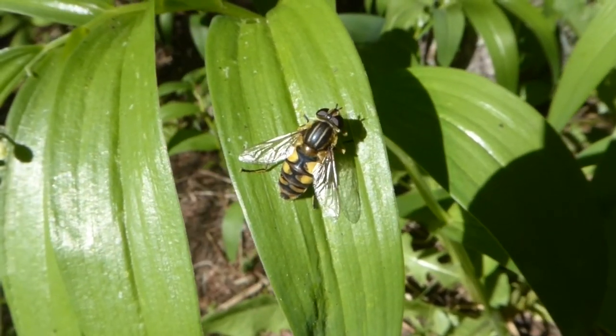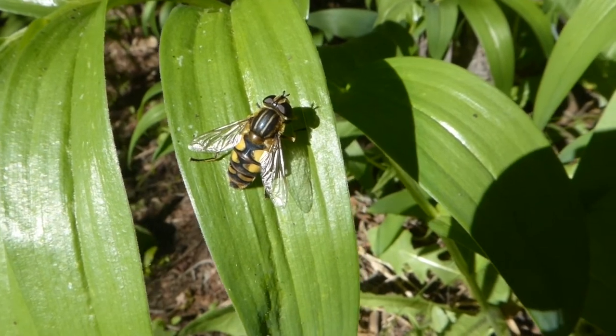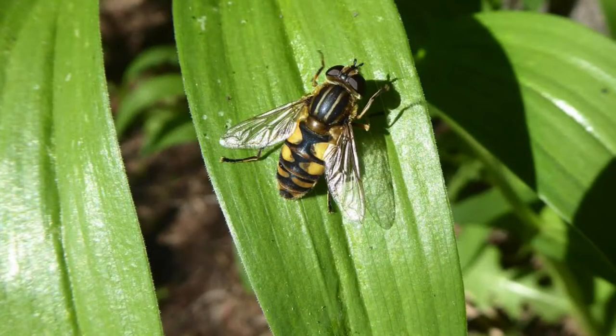This is a fly that's trying to pretend it's a bee, but it's not — it's a hoverfly. Hoverflies don't sting, although they try to make you think they can by mimicking the coloration of bees and wasps. Hoverflies are great for your garden because they're beneficial pollinators.